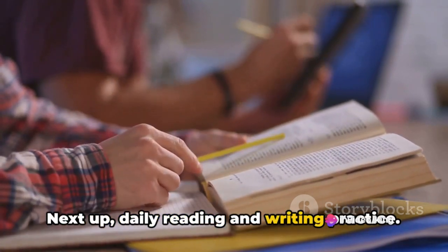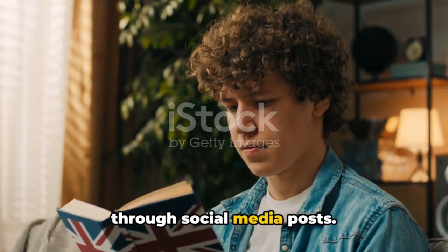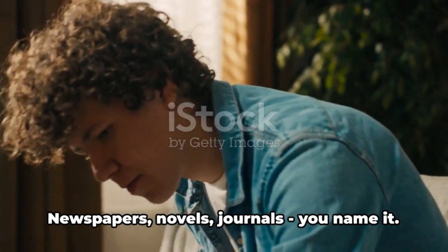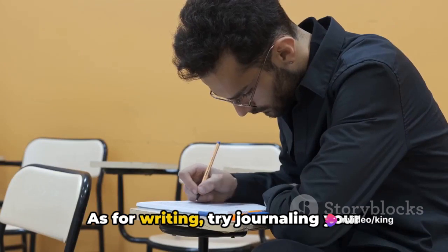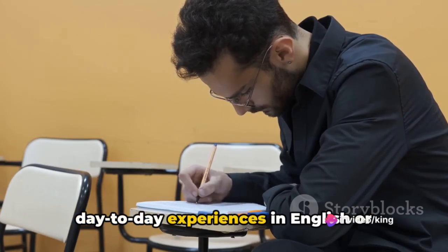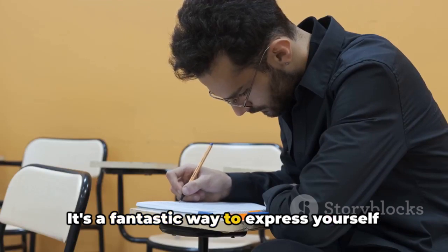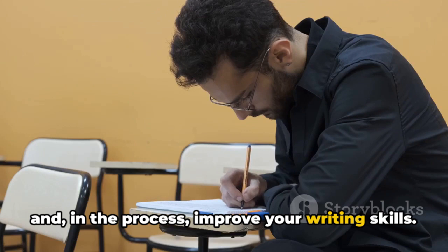Next up, daily reading and writing practice. And no, we're not talking about scrolling through social media posts. Immerse yourself in quality English literature — newspapers, novels, journals, you name it. As for writing, try journaling your day-to-day experiences in English or perhaps start a blog. It's a fantastic way to express yourself and, in the process, improve your writing skills.